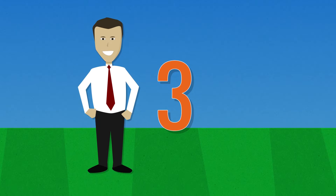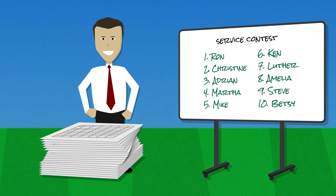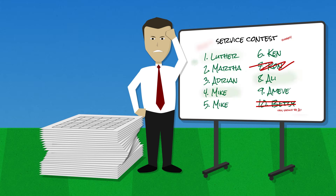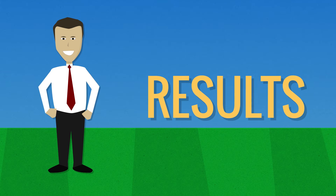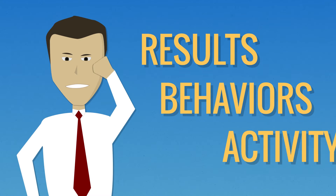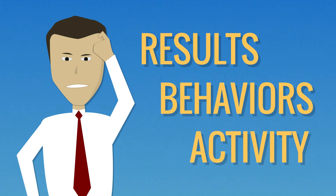Lastly, most contests and incentives are run through spreadsheets and whiteboards, making it an operational nightmare to keep track of the right metrics. So most end up being simplified down to focus only on results, leaving you with no way to encourage the right behaviors and activity.